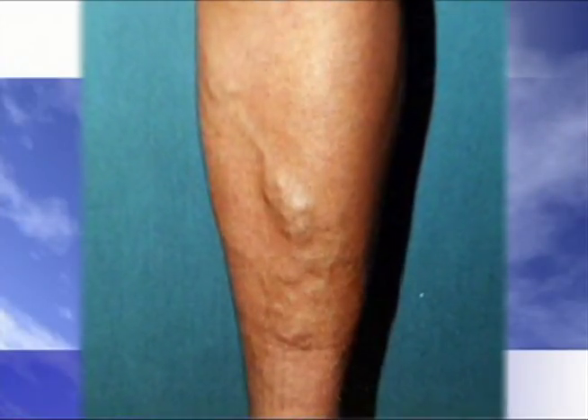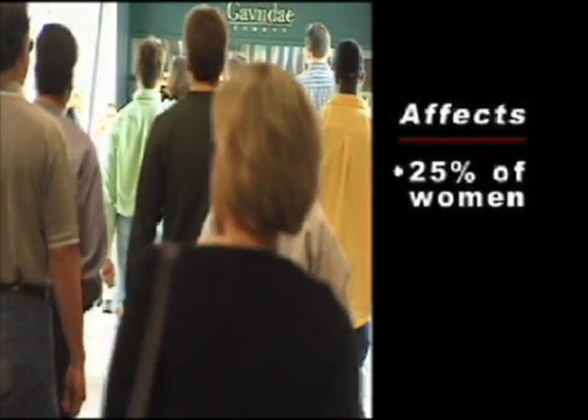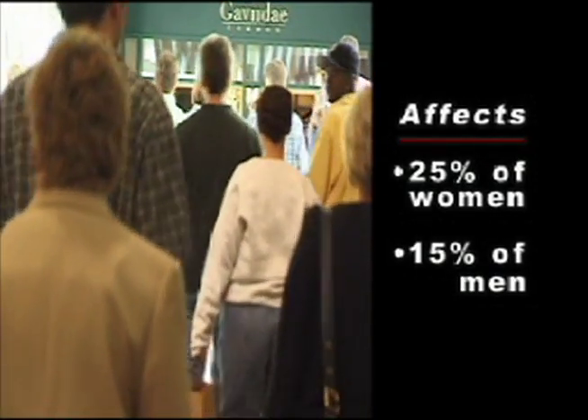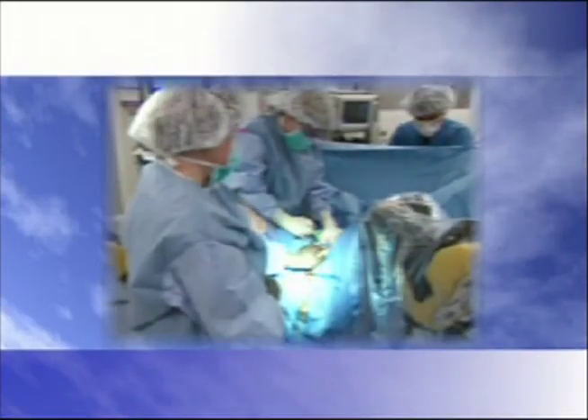Eliminating unsightly and painful varicose veins used to mean an extended hospital stay, general anesthesia, weeks of recovery, and sometimes dangerous complications. But not anymore. If you are among the 1 in 4 women or 15% of men who suffer from varicose veins, endovenous laser therapy is the answer.